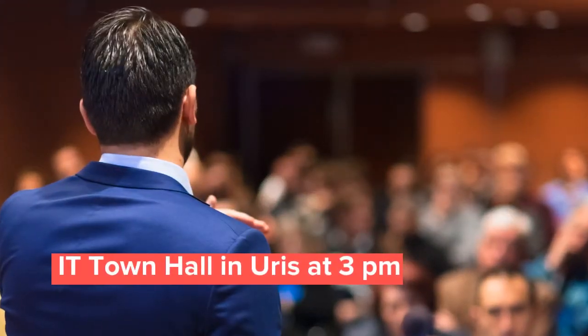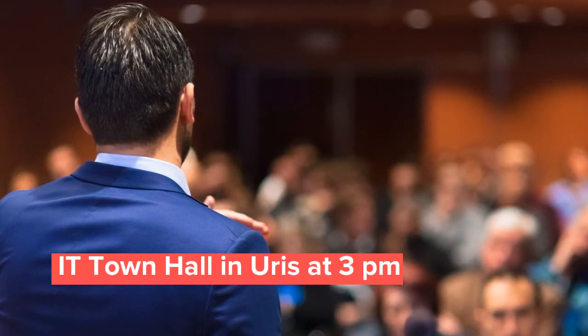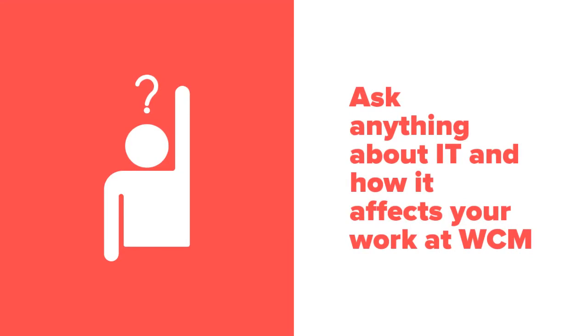Our newest addition to this year's event is an IT town hall from three to four across from the main event in Urus Auditorium. After our big raffle, join us as we answer your questions in an Ask Me Anything About IT style forum.